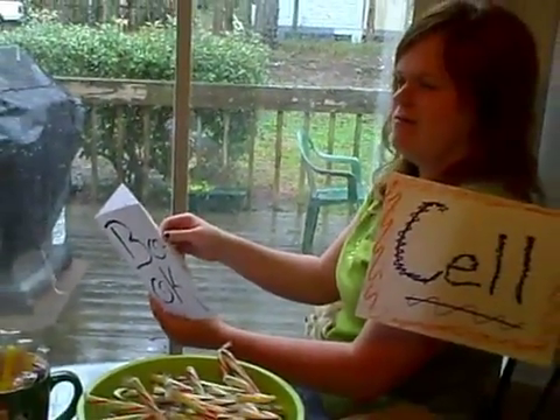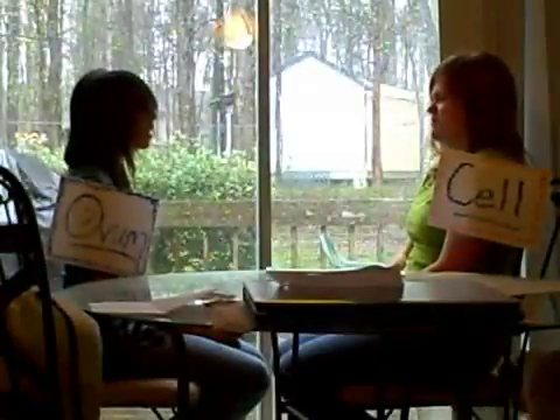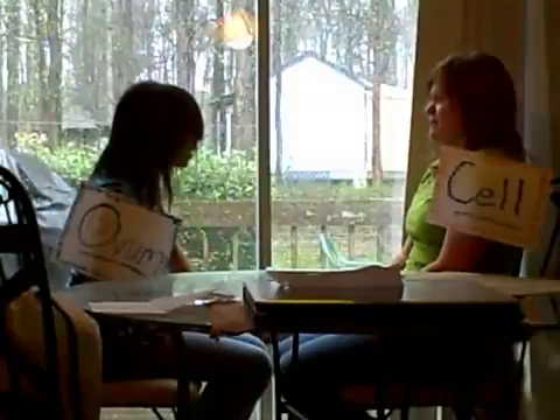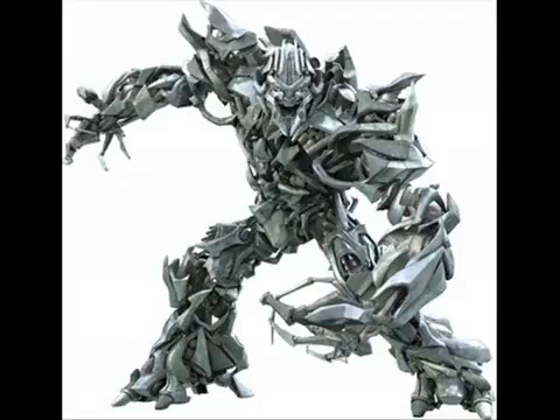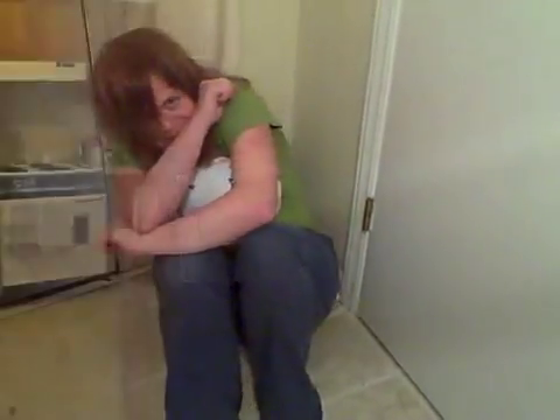Wh-what was that? Where did you come from? Are you tired of being tired? N-no? Do as I command! Okay, yes, I am, don't hurt me!